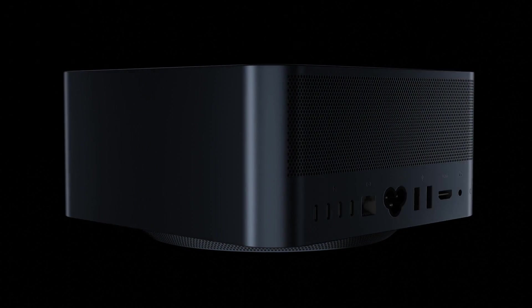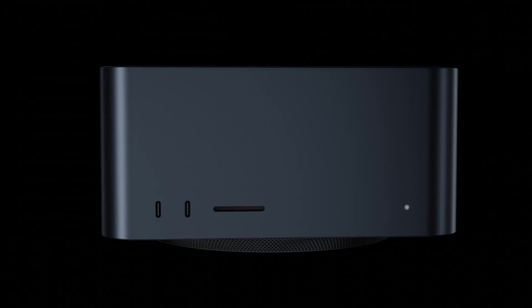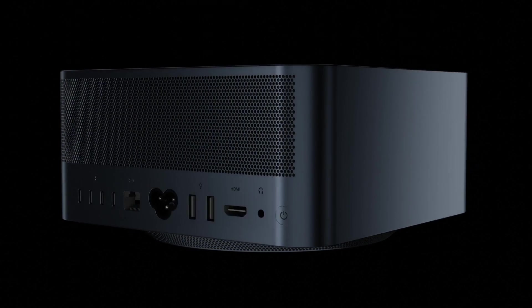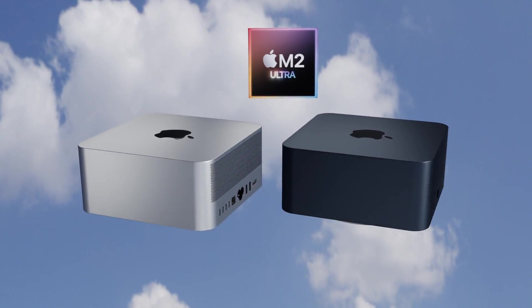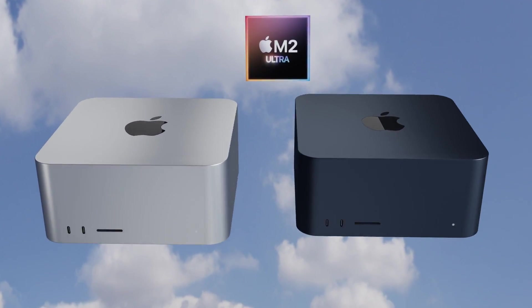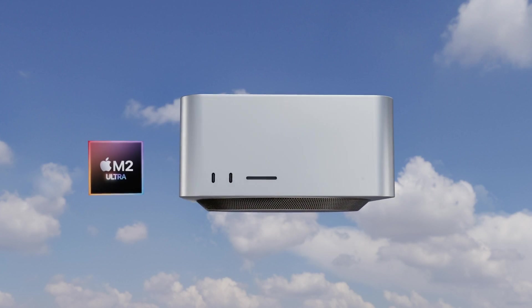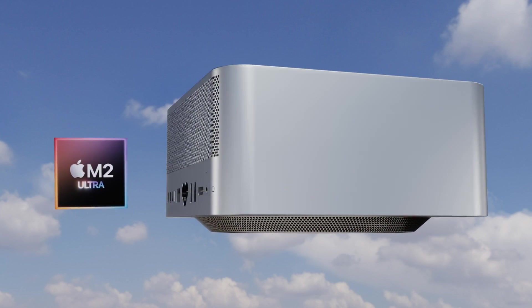Will we actually be seeing an M2 Ultra Mac Studio, or will this be overthrown by the new Mac Pro? Also for the Mac Studio, we'll be getting that brand new midnight color that we saw on the MacBook Air last year. Today I want to start going over everything we know so far for the next generation Mac Studio, including design changes, specs, and of course the release date and price.